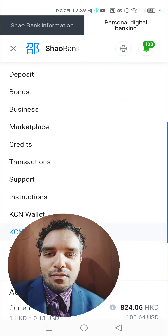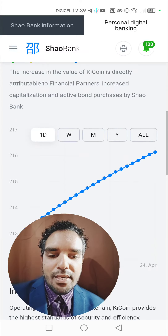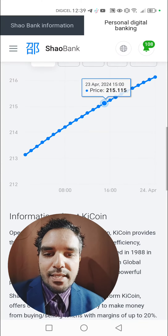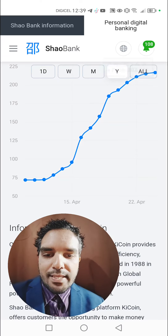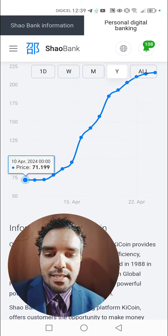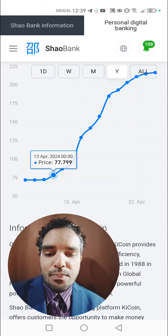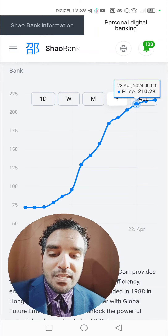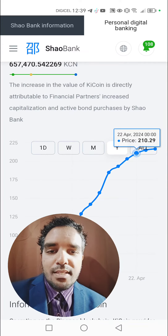Let me head over to the KeyCoin wallet to show you what's happening. As you can see, they launched that coin at a price of 71.19 HKD, which is about nine dollars USDT. I got it at a low price of about 80 and sold this coin at about 100% profit.